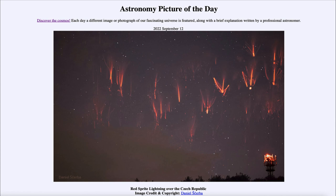Continuing to study these will help us better understand portions of our atmosphere and especially what is going on in these larger thunderstorms. That was our picture of the day for September 12th of 2022, titled 'Red Sprite Lightning over the Czech Republic.' We'll be back again tomorrow for the next picture, so until then have a great day everyone and I will see you in class.